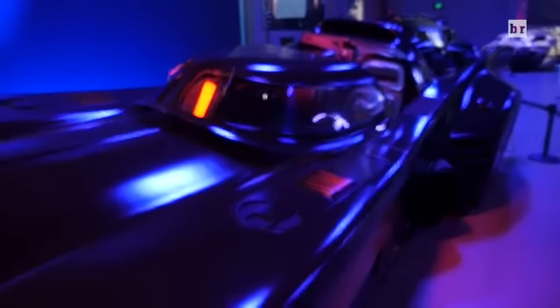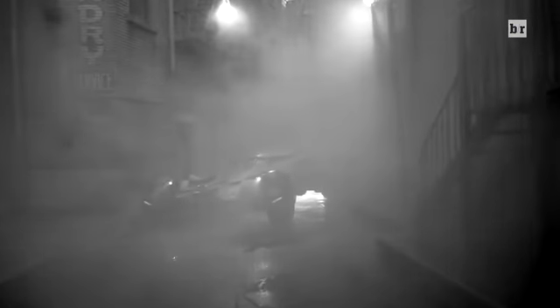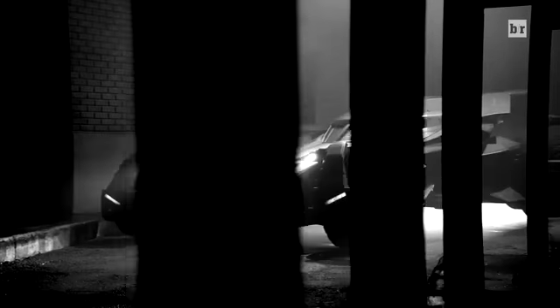I have one more surprise for you. No way — is that the new Batmobile? Yeah it is. That's the new Batmobile. That is crazy! Oh my God!